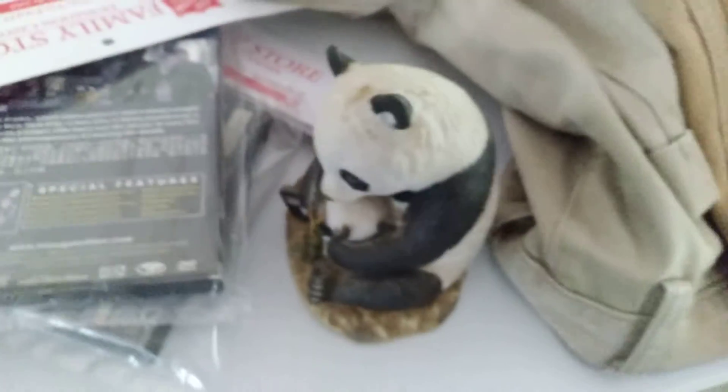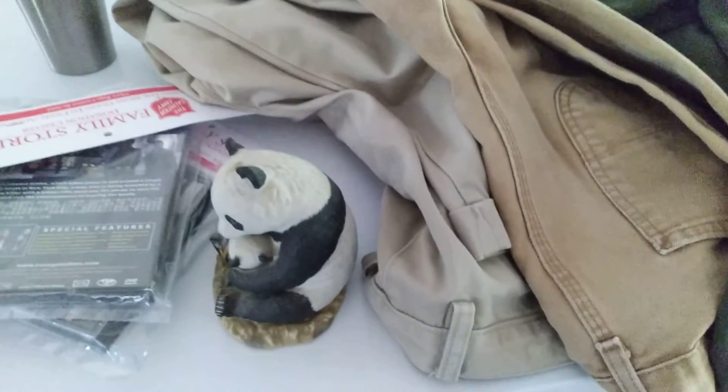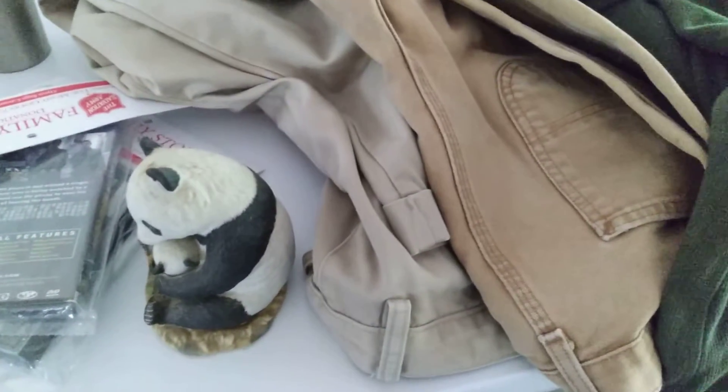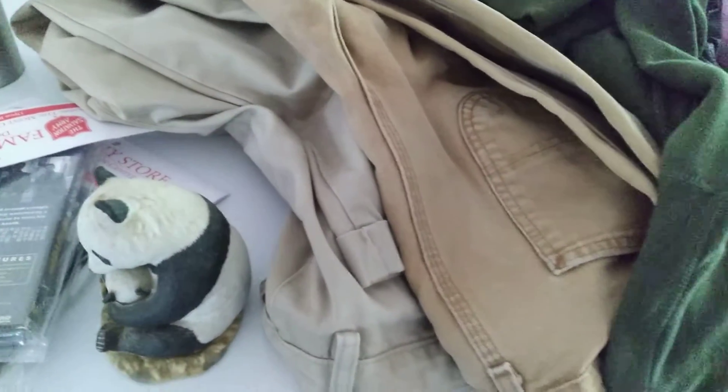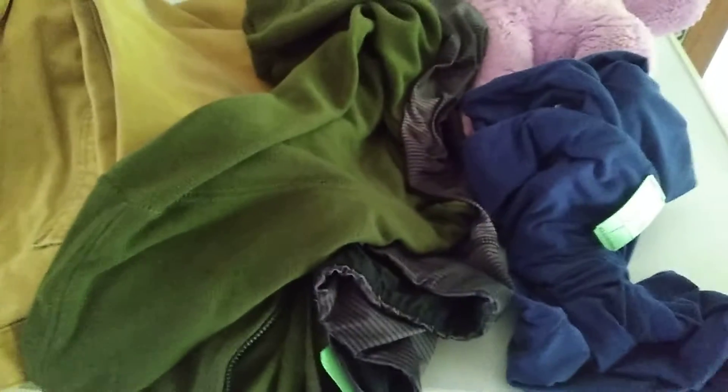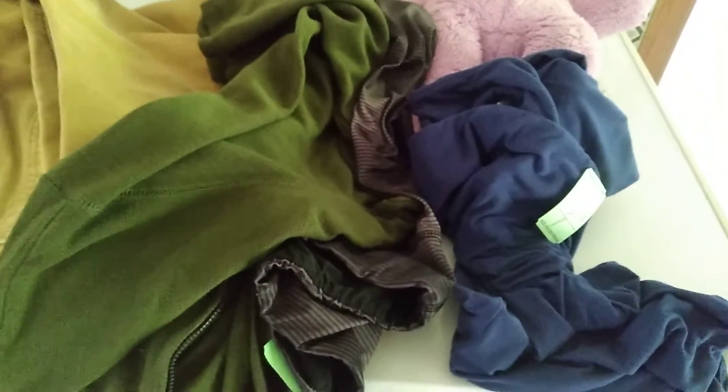Hello, it's Autumn with today's haul. So I went to Salvation Army today and spent $27 and change. Got a bunch of stuff.